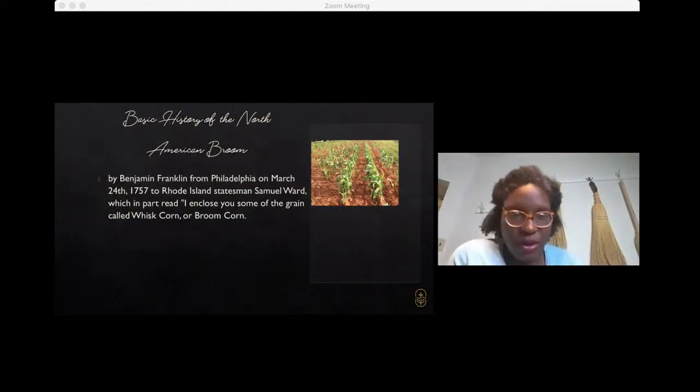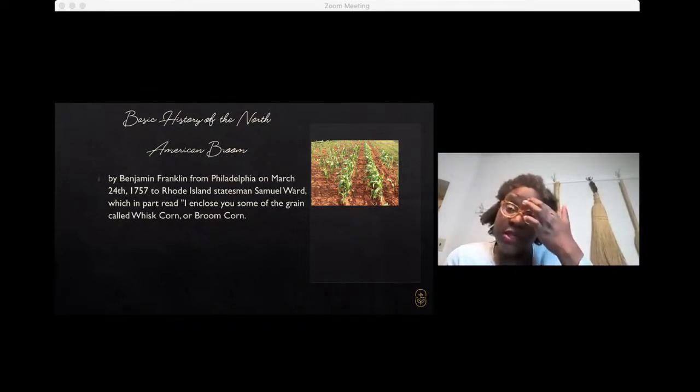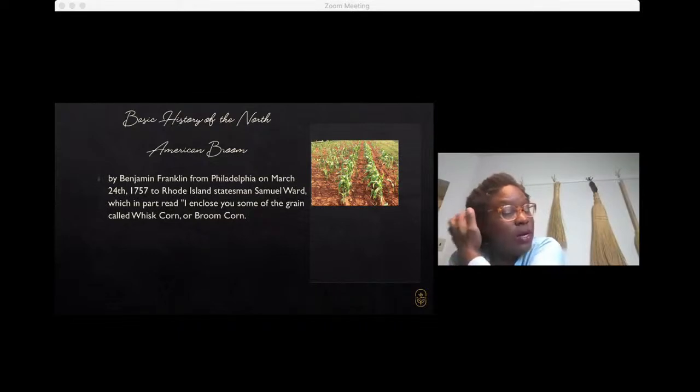The basic history of the North American broom — it's believed that Benjamin Franklin is actually responsible for bringing broom corn from Africa to North America. He was the first to enclose and send that grain to North America, and as a result broom corn was grown and continues to be grown to this day. At one point, broom corn was touted as the next sugar cane — it does produce a very sweet molasses — but the processes needed to harvest sugar from it were not ideal, so it primarily shifted to being used for the manufacturing of brooms.